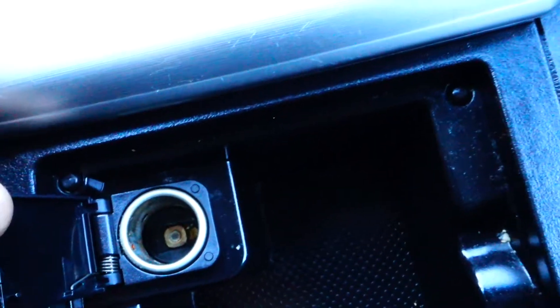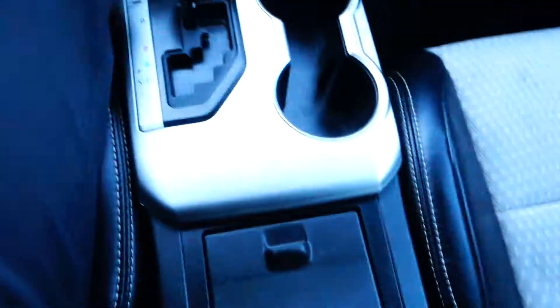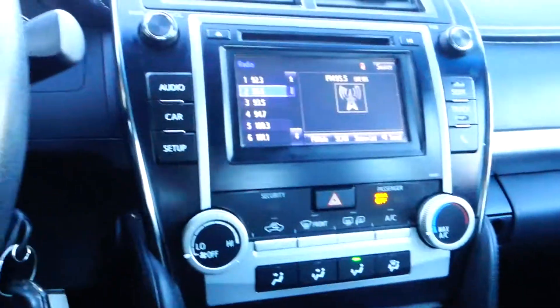You also have a 12-volt plug-in right here in the middle console. The storage area is very deep — big enough to put papers or whatever you need in there.